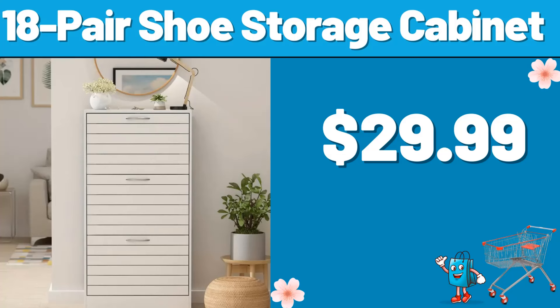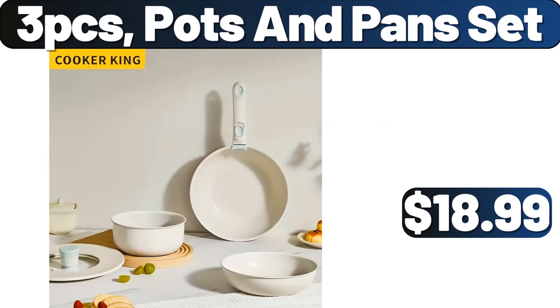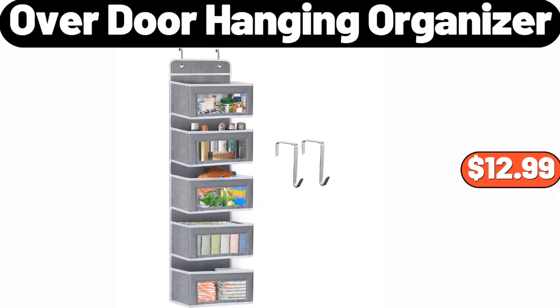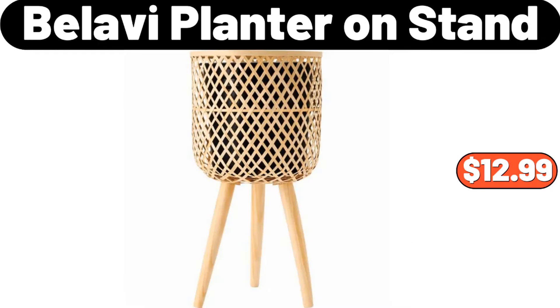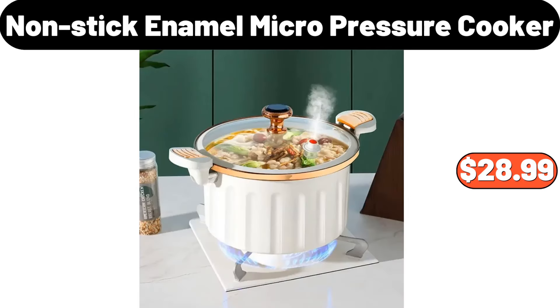18-pair shoe storage cabinet, $29.99. 3-pcs pots and pans set, $17.99. Overdoor hanging organizer, $12.99. Portable toothpick holder, $1.69. Bellavi planter on stand, $12.99.